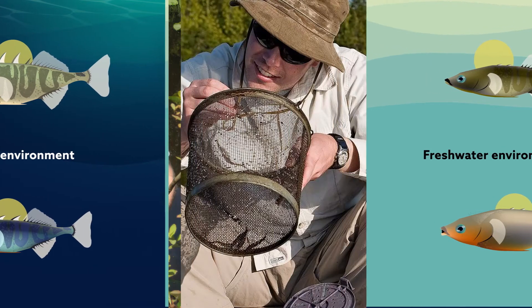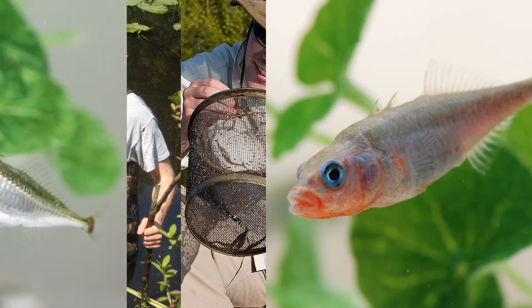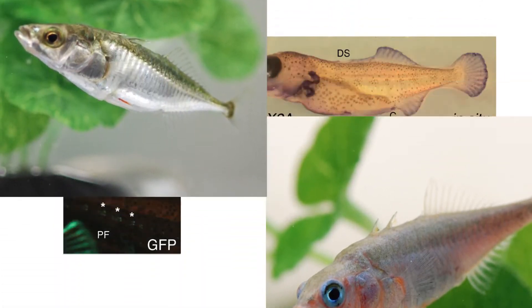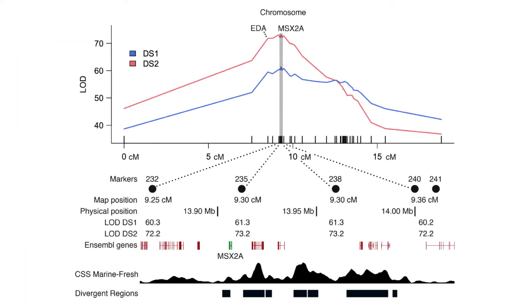To find out, a team of researchers in the US carried out a number of crosses and an in-depth genetic study of both freshwater and marine populations. By using fine-scale genetic mapping, the team was able to identify not only the chromosome regions with the biggest effects on spine length differences, but also one of the specific genes controlling dorsal spine reduction.